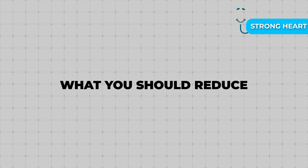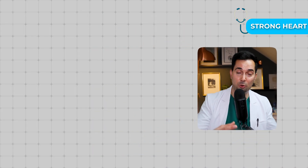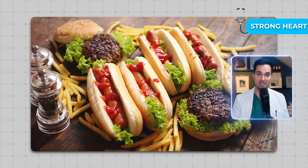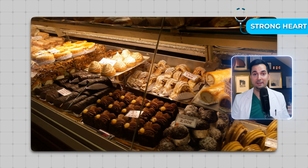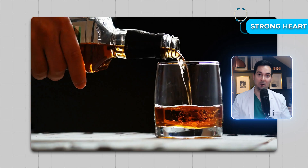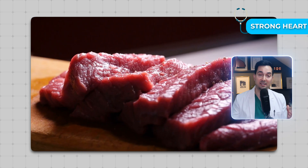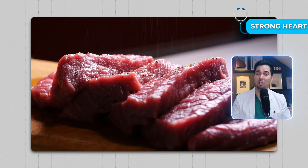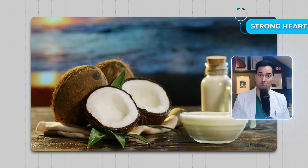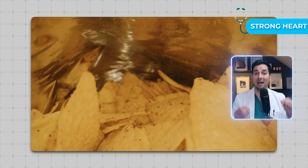Here's what you should reduce. First, excess sodium — avoid so much fast food and processed foods. Added sugars: try to avoid sodas and sweets. Highly refined carbs like white bread and pastries. Alcohol. Processed meats like bacon and sausages. High saturated fats like red meat, full-fat dairy, and coconut oil. And trans fats, which are sometimes found in fast food and packaged snacks.